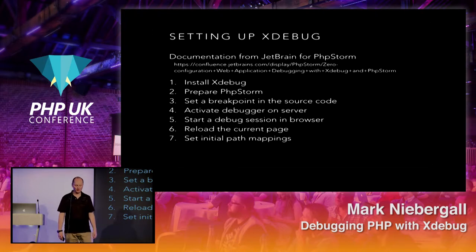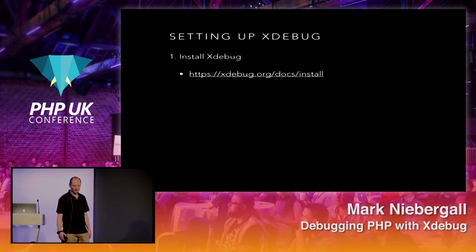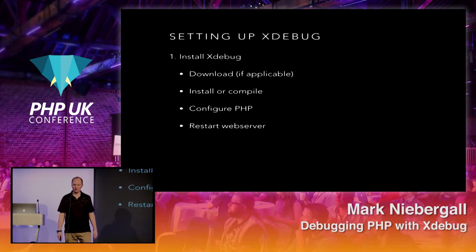JetBrains has really good documentation for setting it up. The steps are: install Xdebug, prepare your IDE, set up breakpoints, activate your debugger on your server and IDE, start the debugging session — whether through the browser, REST clients, or terminal — reload the current page or run the script, and set some server path mappings. Xdebug's own documentation also has a great installation instruction page: download if applicable, install or compile depending on your setup, configure your PHP INI to know how to use Xdebug, and restart your web server.